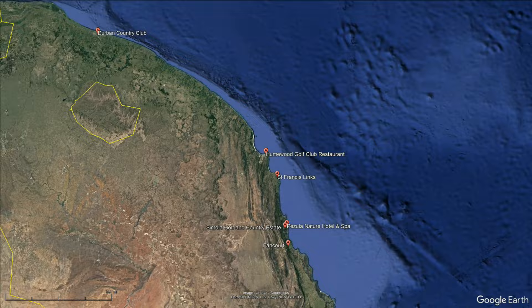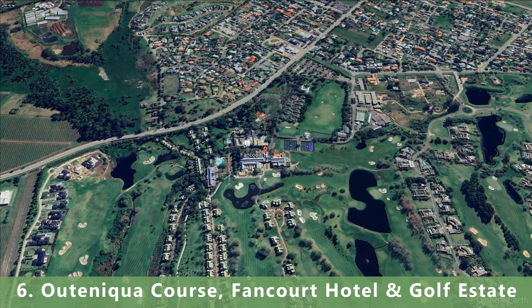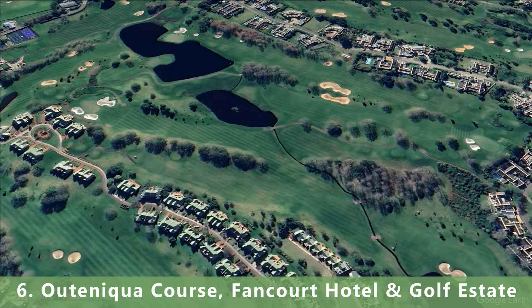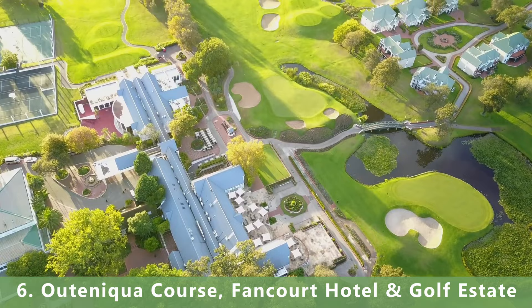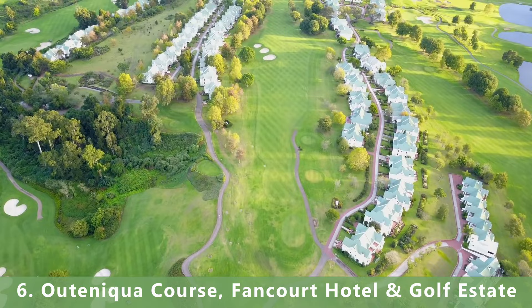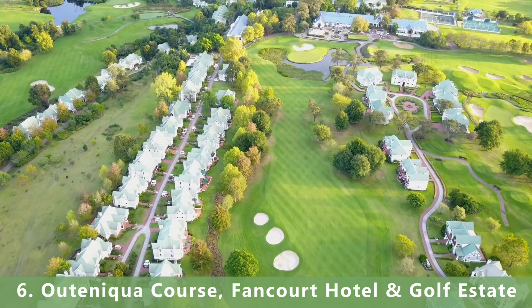There are two golf courses at the next location, each making the top 10. Number 6 stretches 6,311 meters and is listed as a parkland-style par 72, opening in 1991. It hosted the Presidential Cup in 2020 and was designed by golf architect Gary Player. It has bent grass greens, is open year-round, and green fees for this course go for $950.